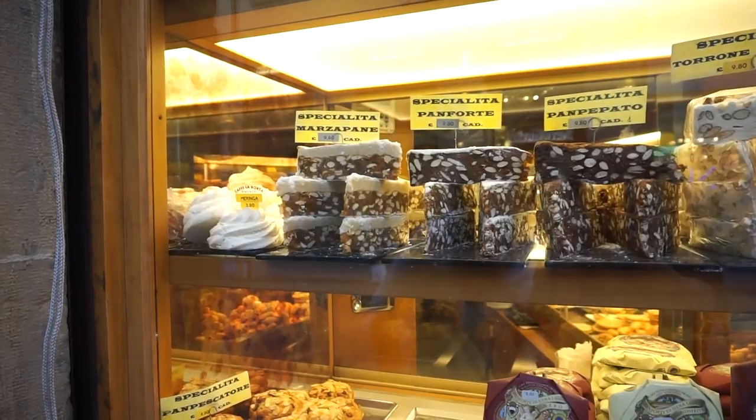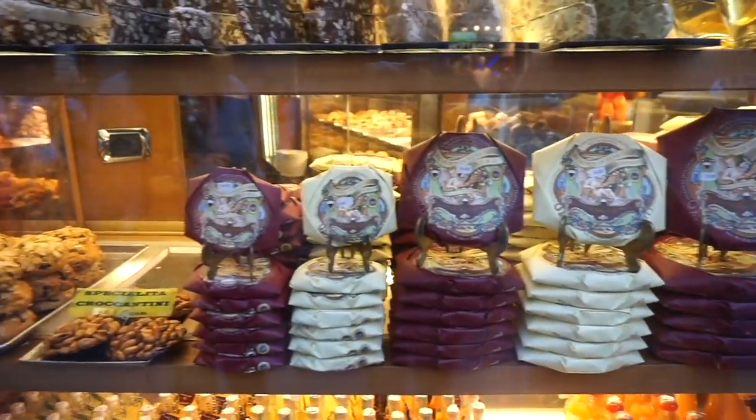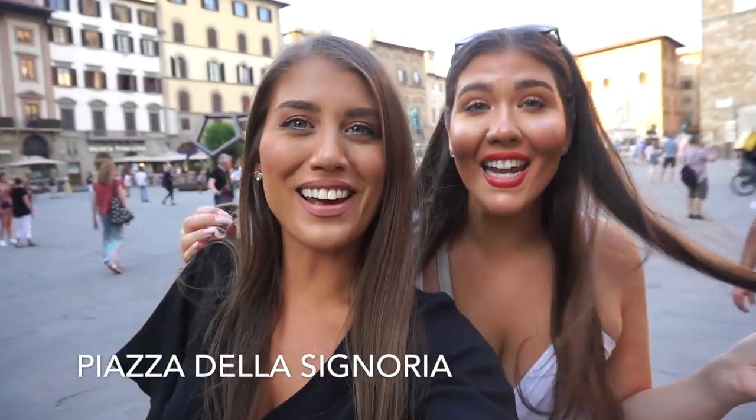We're in Piazza della Signoria, guys. I literally love this piazza. I remember getting lost here when it rained.